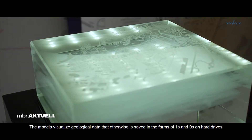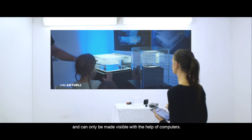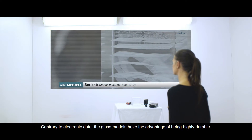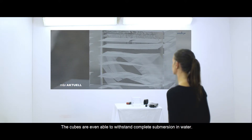The models make geological data visible — data that is otherwise stored as ones and zeros on hard drives and can only be viewed with the help of computers. In contrast to electronic data, the glass models also have the advantage of being durable for any length of time. They can even withstand flooding.